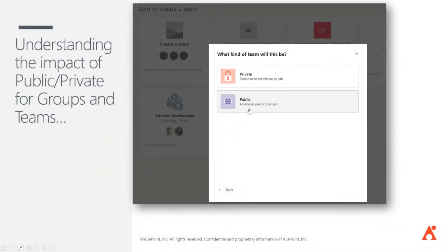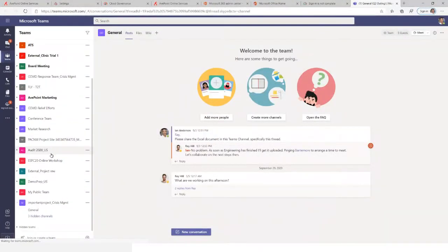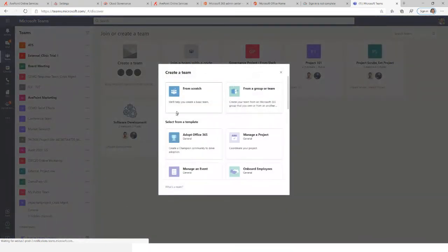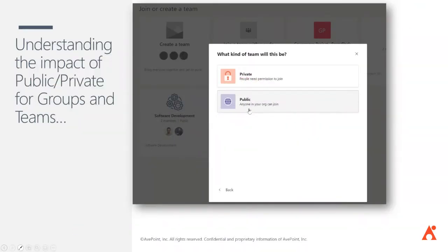For self-service provisioning, for an end user it's as easy as clicking 'Join or create a team' and clicking 'Create team,' where you get an option of public or private. This is the default — in Office 365, any user that needs a team can create one. Behind this, an Office 365 Group will be created. The decision of private versus public is a fundamental one. If you choose a public team, anyone in the company can join without any kind of approval process — they can search for it, click a join button, and become a member. A private team is not visible to anyone not in the team, and an owner must approve new members.